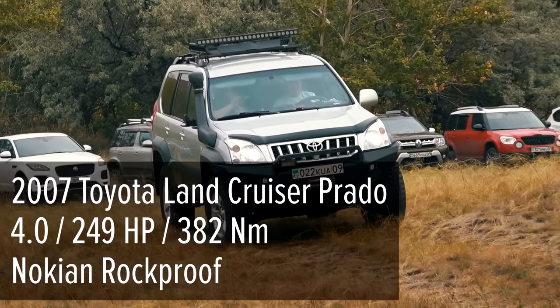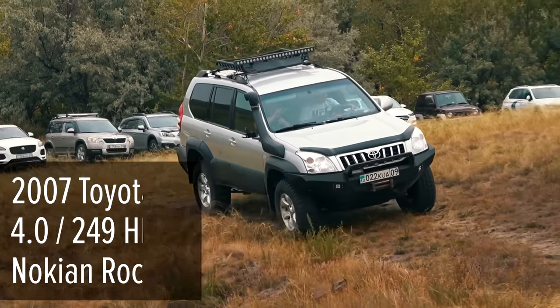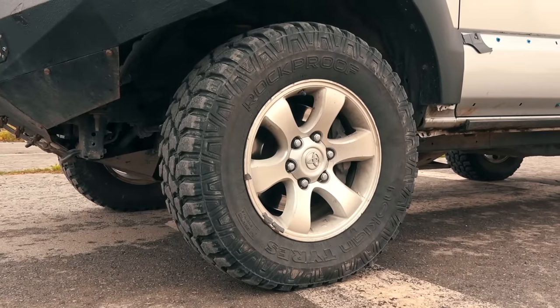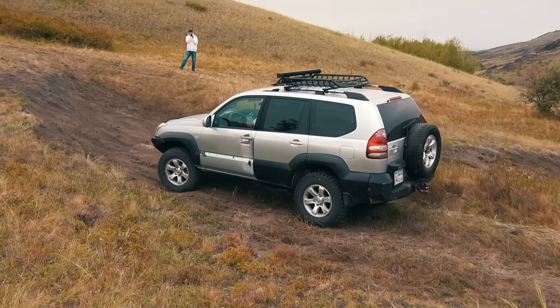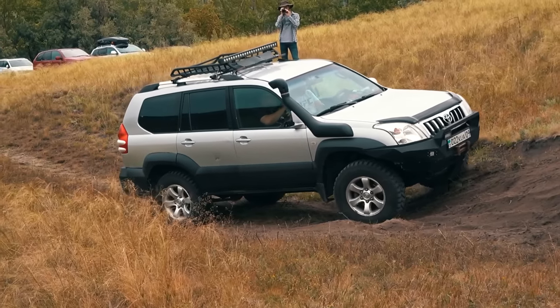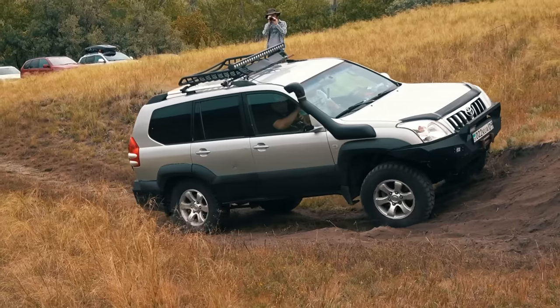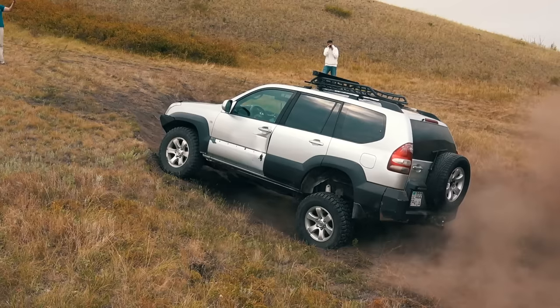Back to SUVs. The next participant is the 2007 Toyota Land Cruiser Prado with off-road tires but no traction control. Again, the outcome is predictable given the Pajeros' performance. The Prado drives by the challenging line — here is the diagonal suspension and the Toyota's wheels started digging deep holes.